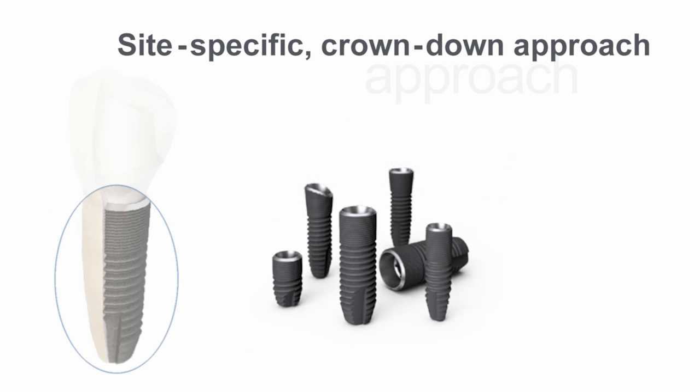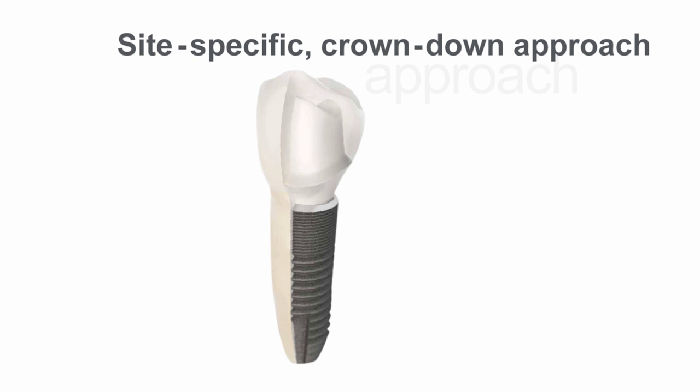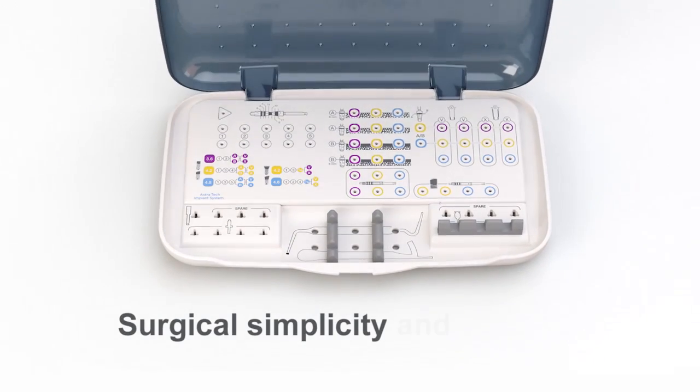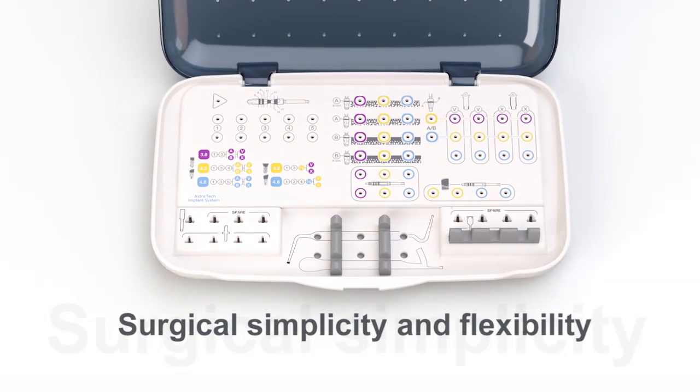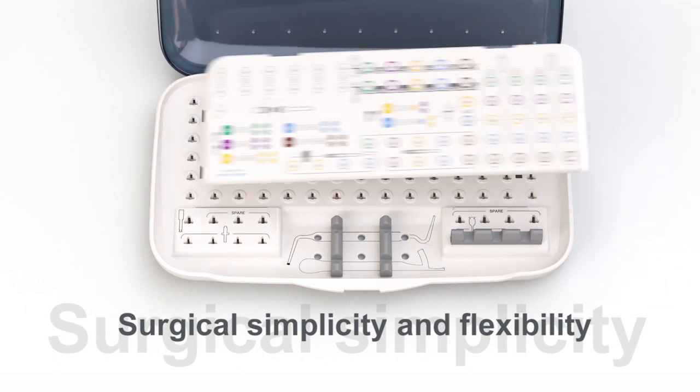implants including straight, conical, profile, short, narrow and wide. These components all work together to support the needs of each individual site. The versatile implant designs are supported by just one surgical tray with an intuitive layout for effective handling throughout the surgical procedure.